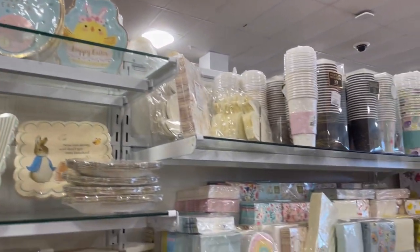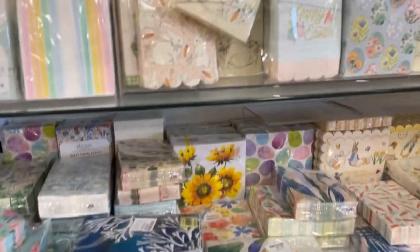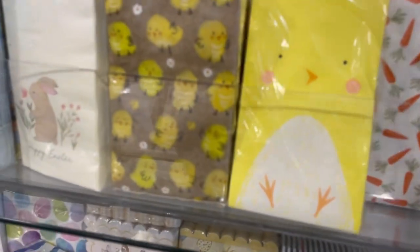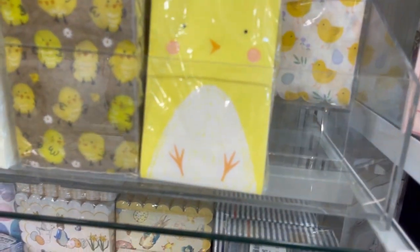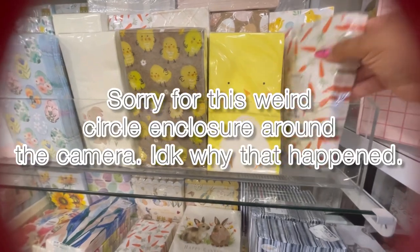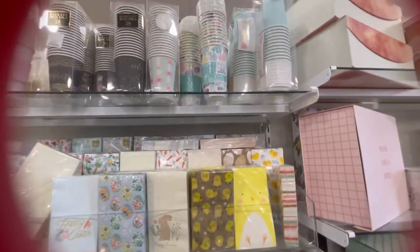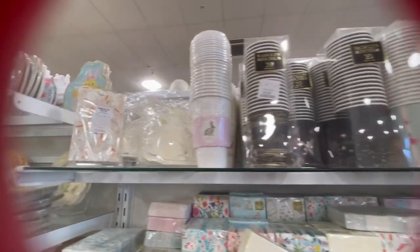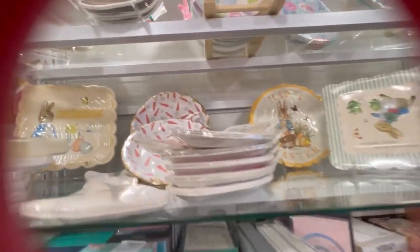Whatever room you decide to do it in — the kitchen, the dining room, or if you have a butler's pantry — just give it a little something-something of a spring facelift. Look at the little chickadees, so cute, and the carrots! What are you all using in your home this season? Do you celebrate Easter? I chose a few years back to no longer celebrate Easter, but solely focus on the resurrection of Christ. But I do like to decorate for spring — when everything blooms and everything's refreshed, I love spring.